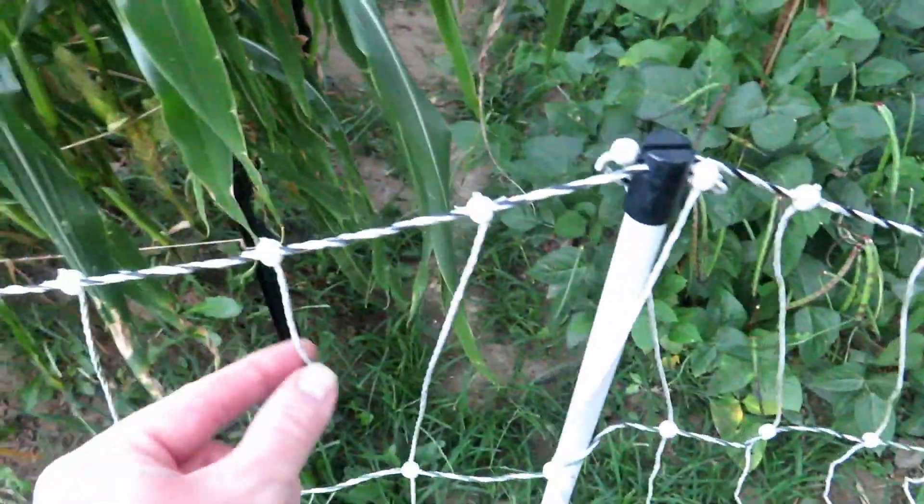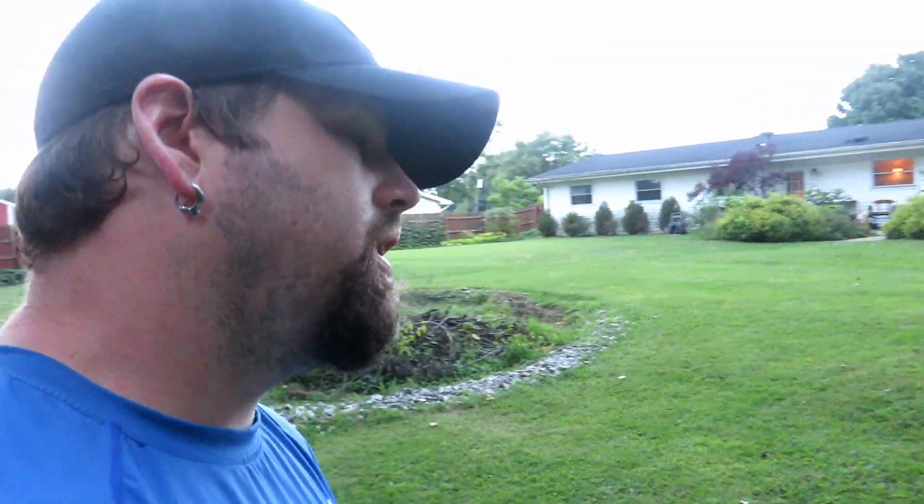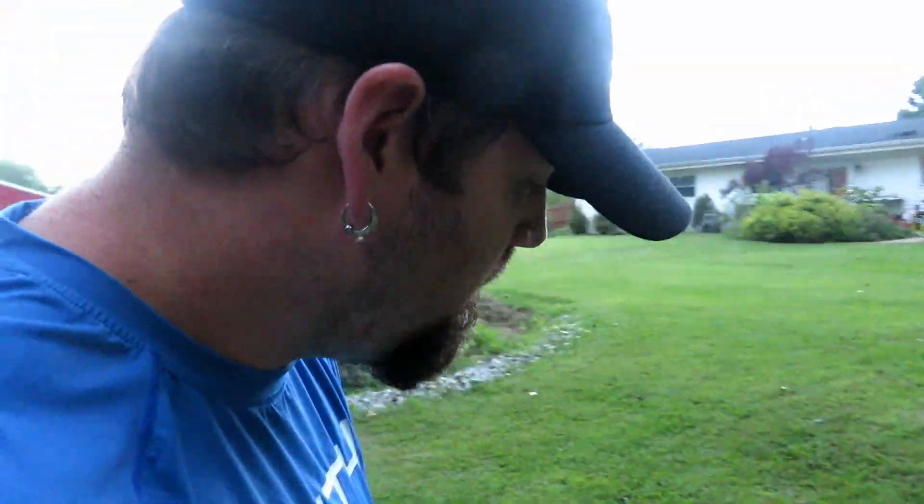If you want to range your birds, look into a solar-powered electric fence — they're mobile. Premier One fences have poly wire with electric wires laced throughout. It's a bit of an investment, a few hundred dollars, but it is so worth it. You don't want to put forth all that work and effort and time just to have something come along and destroy it.